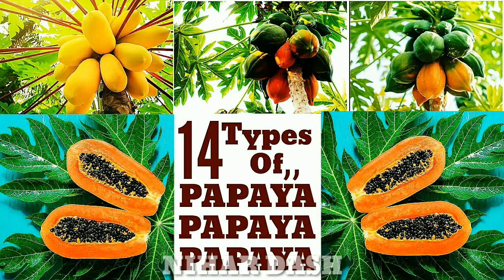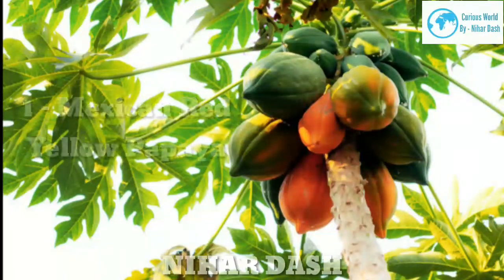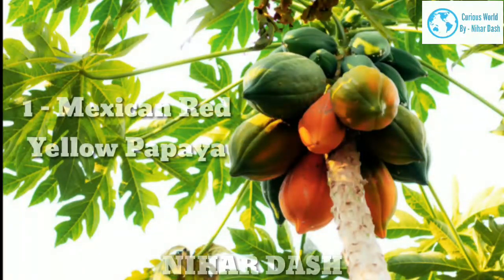One: Mexican Red Yellow Papaya. This variety is large in size with sweet rose-colored pulp. The yellow ones are much sweeter and have yellow flesh. They are available throughout the year and reach up to 6 to 12 inches in size.